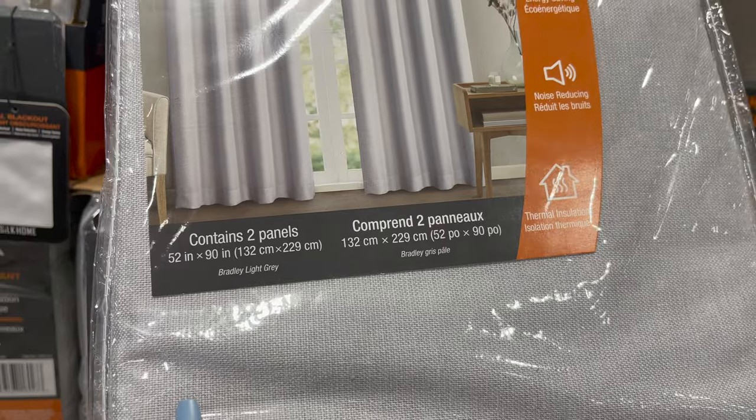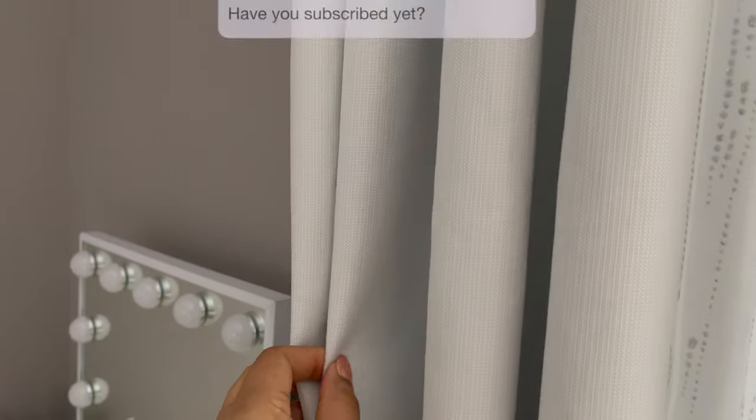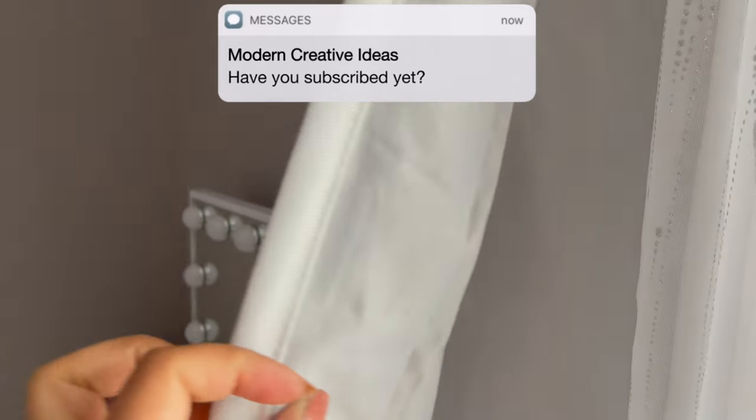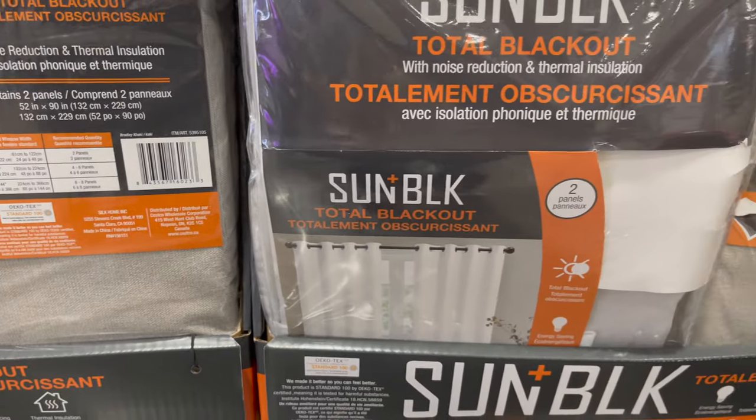First I would like to share with you these curtains. This is a total blackout, energy-saving, noise-reducing, thermal insulation two-panel set. You can see in detail and you can get it in two or three colors only for $27.99.